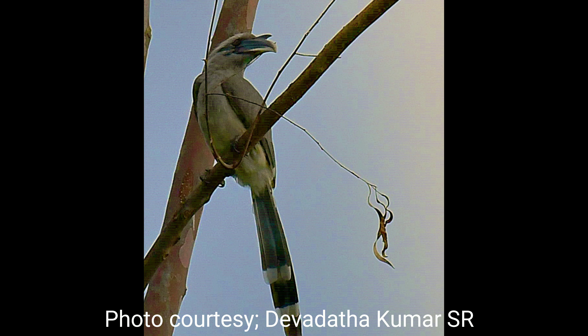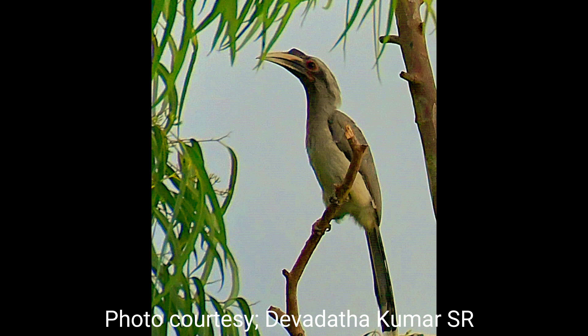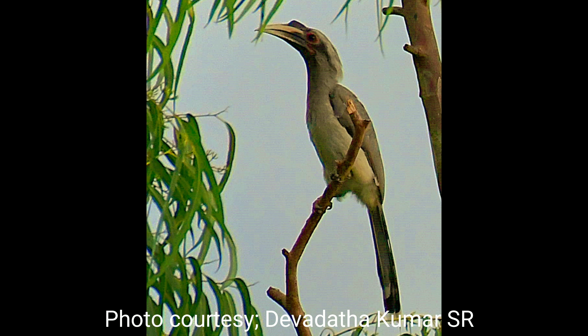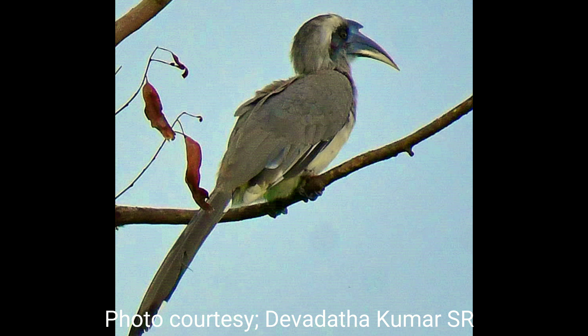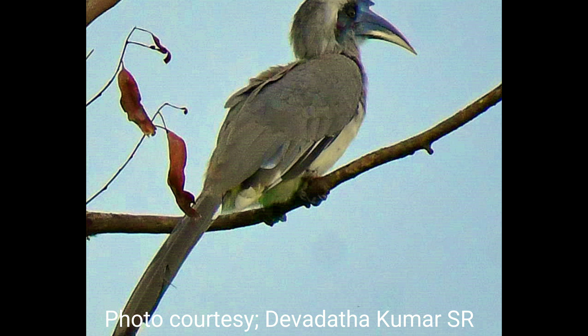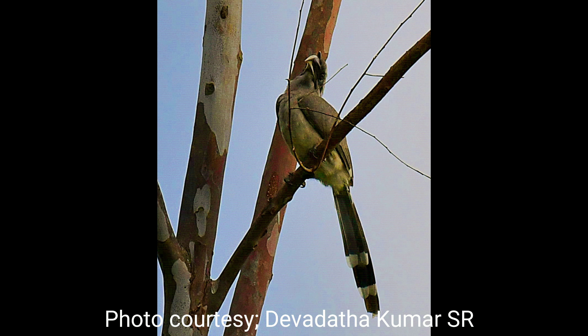They have a red iris and the eyelids have eyelashes. The bare skin around the eye is dark in males, while it is sometimes pale reddish in females. The female has a more yellowish bill with black on the basal arc on the casque. The male has a larger casque on the dark bill, and the culmen and lower mandible are yellowish.